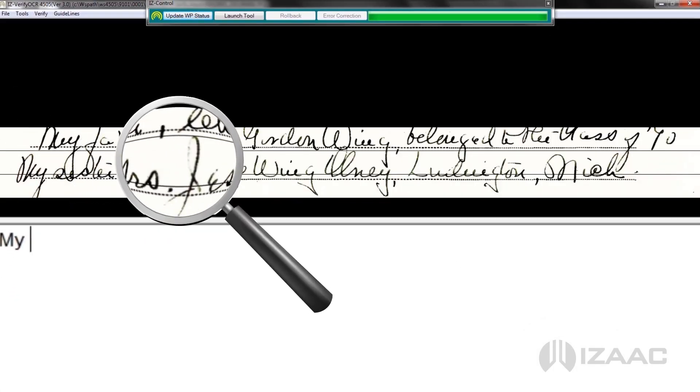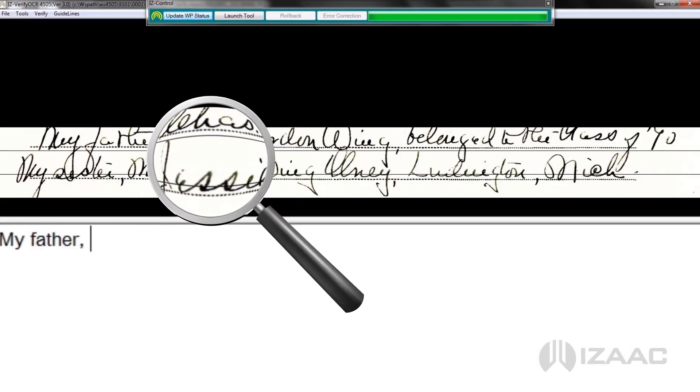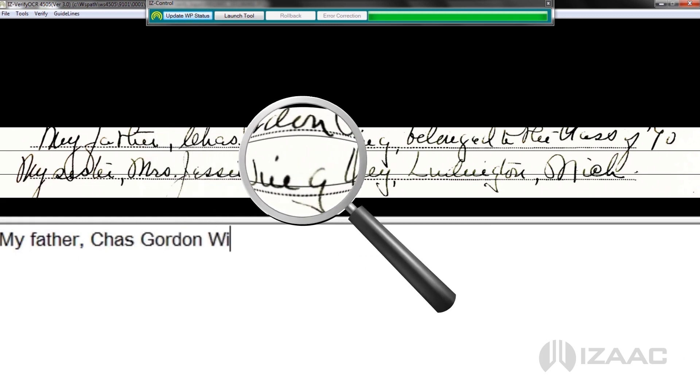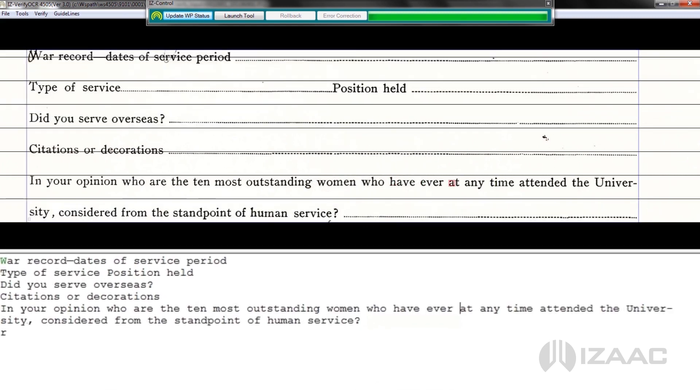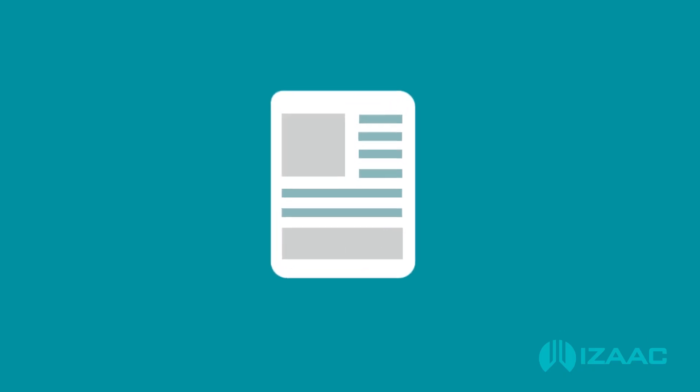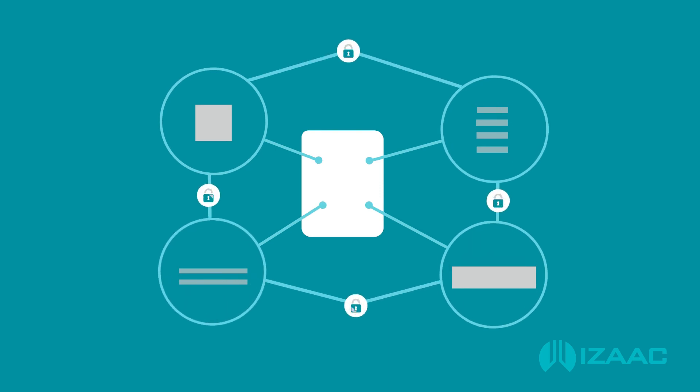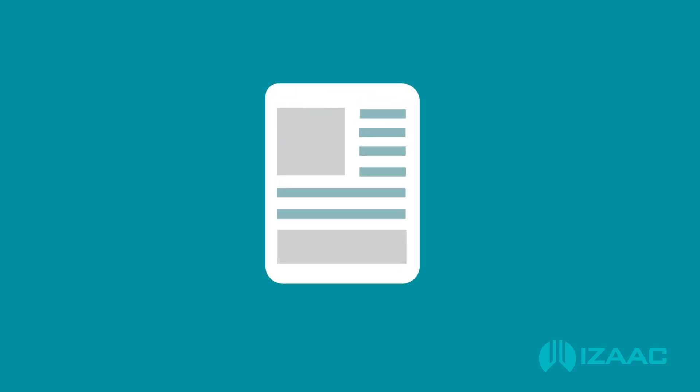Keying operators, specialized in interpreting handwritten material, are presented with the image of one handwritten text block at a time. Typed text blocks are processed through OCR modules and text is proofed and corrected for accuracy. Page text and surrounding objects are kept in lockstep, ensuring the fidelity of each page of material.